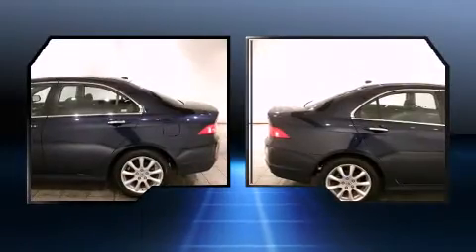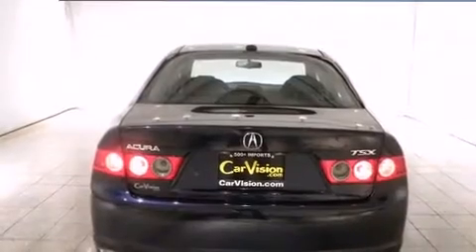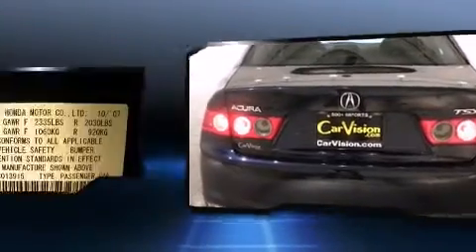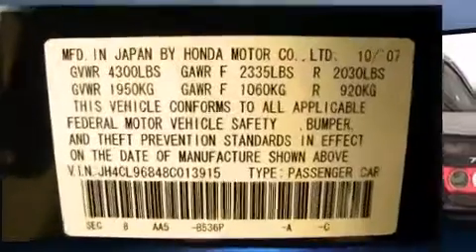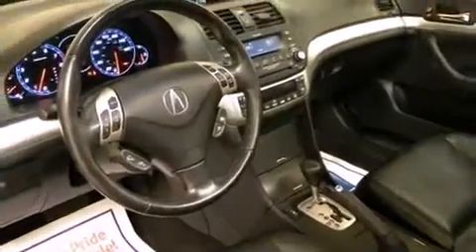From the dashboard controls to the door locks and window controls, with high-intensity discharge headlights illuminating your path, you'll always appreciate maximum visibility. Premium sound drives eight speakers, providing you and your passengers a sensational audio experience.